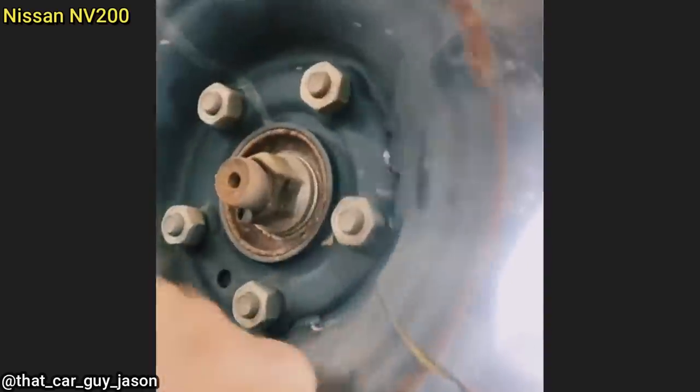This vehicle came in for a noise under acceleration and a slight wobble while driving. The technician removed the hubcap to take the wheel off and found the wheel to be broken in multiple spots, though it doesn't even look like they hit anything.